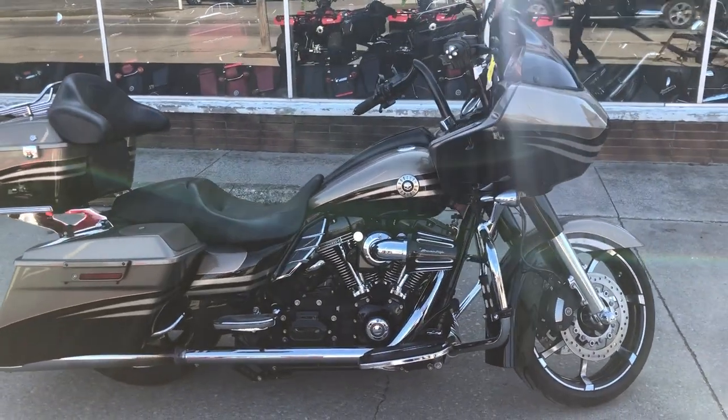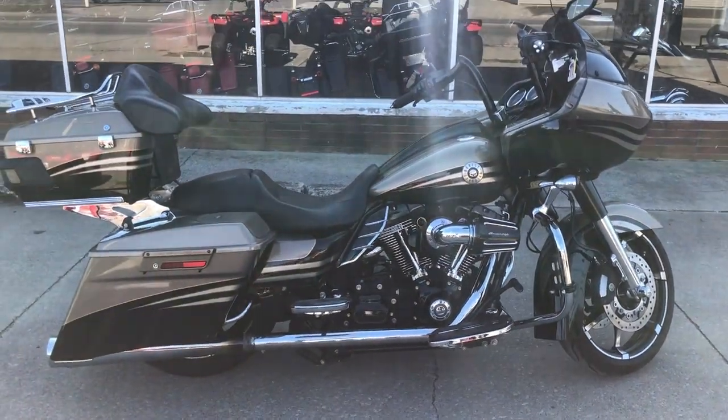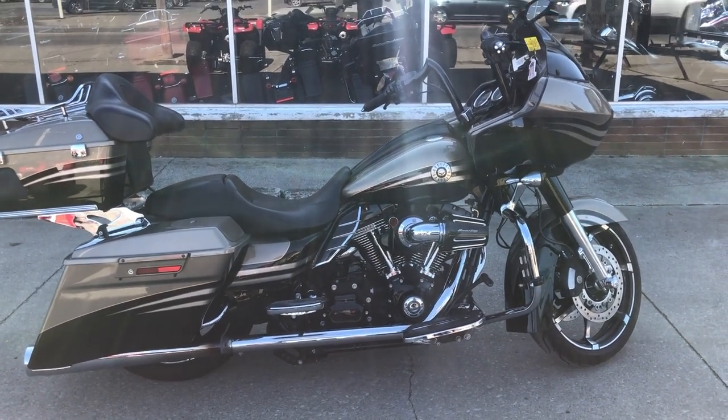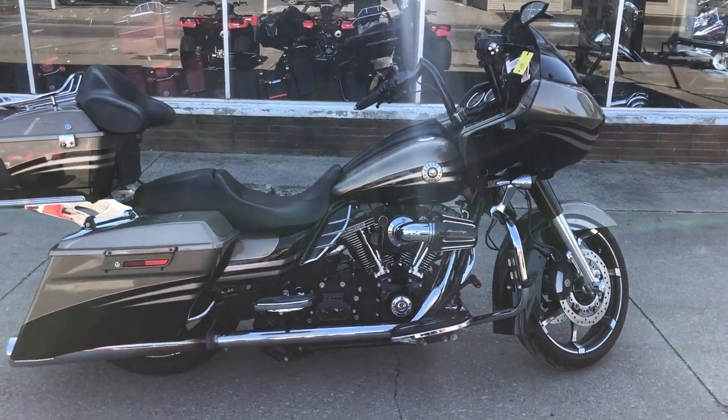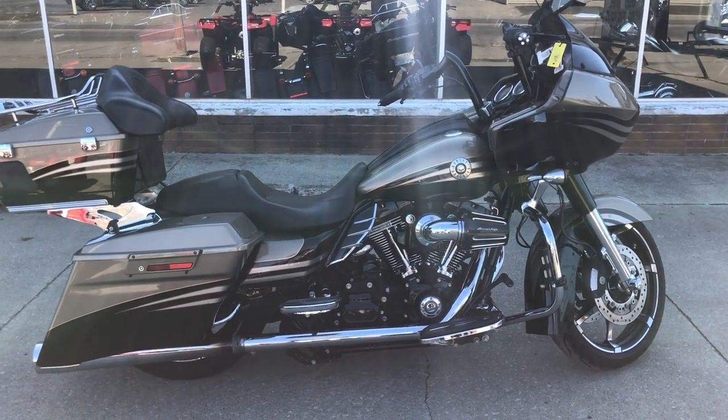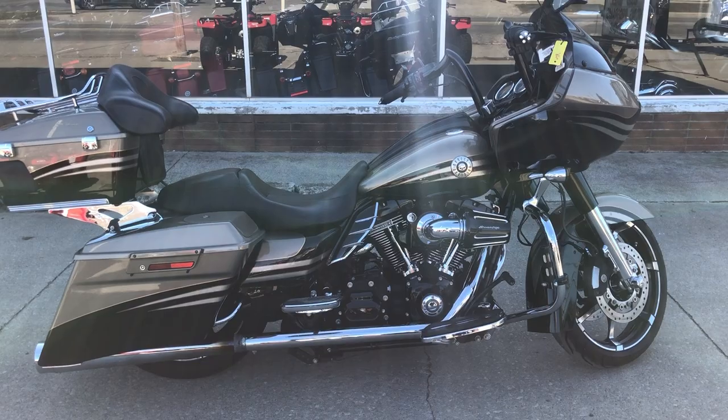It's had full service at the dealership — inspected, all fluids have been changed, and it is ready to ride. You can buy this one with confidence. Turn heads everywhere you go on this hard to find road bike. Give us a call at 810-648-9500.